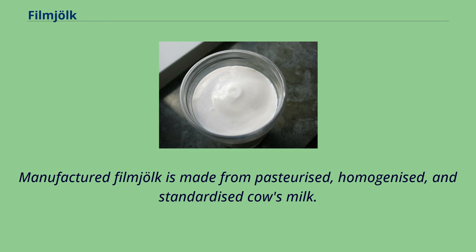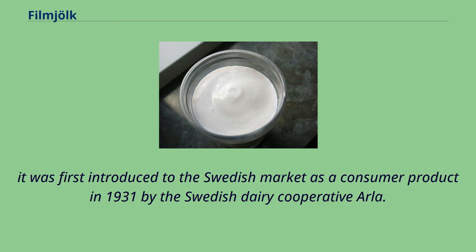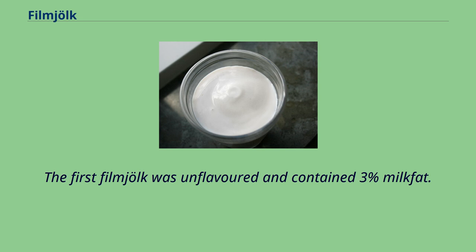Manufactured fillmjölk is made from pasteurized, homogenized, and standardized cow's milk, although homemade fillmjölk has been around for a long time. It was first introduced to the Swedish market as a consumer product in 1931 by the Swedish dairy cooperative Arla. The first fillmjölk was unflavored and contained 3% milkfat.